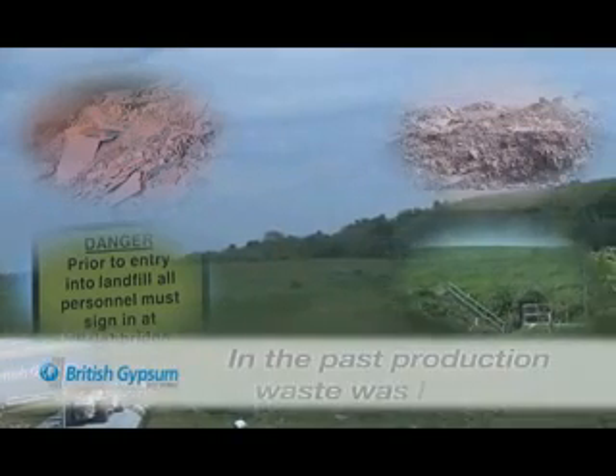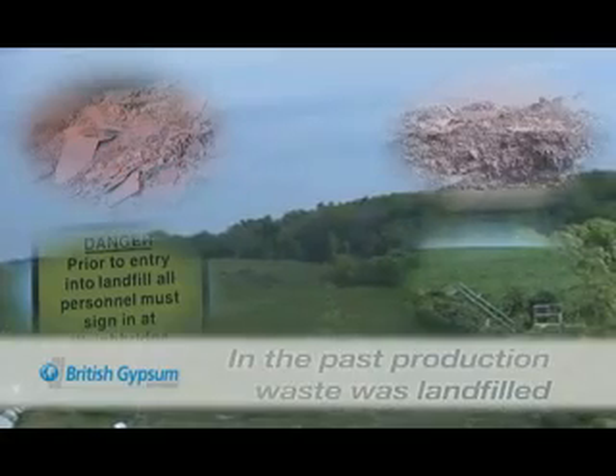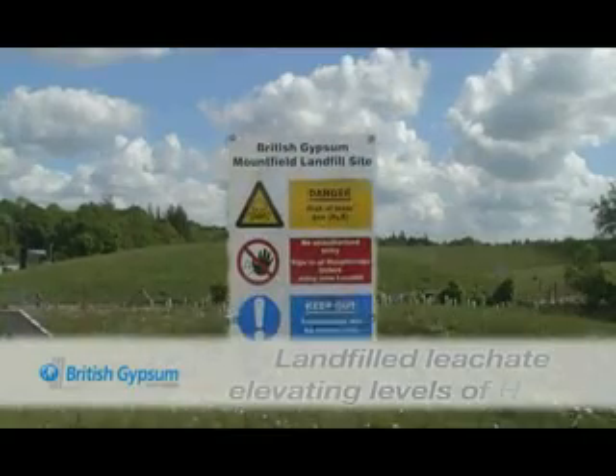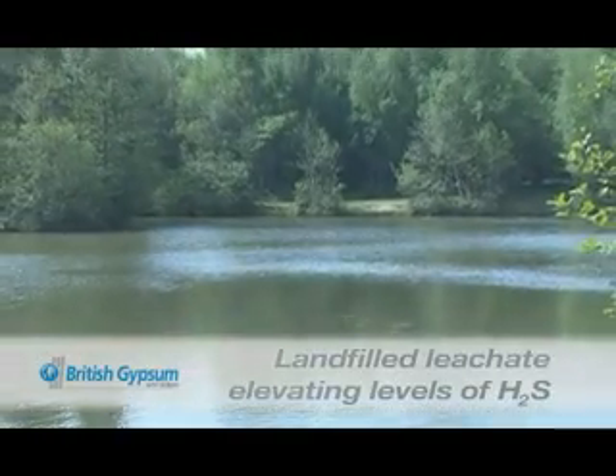Historically, plasterboard production waste has been landfilled, leaving a number of legacies including leachate for management and control. At the Roberts Bridge site here in East Sussex, crude treatment of landfill leachate was elevating levels of hydrogen sulfide in ground and surface waters in the natural environment.